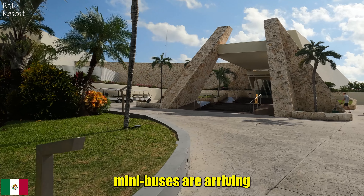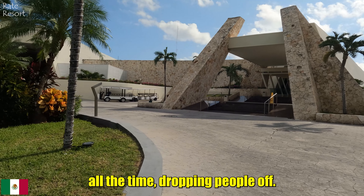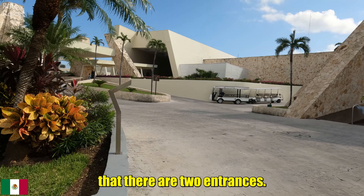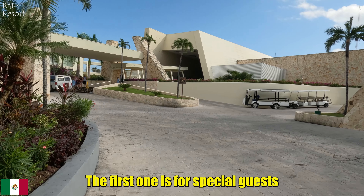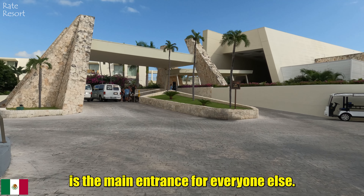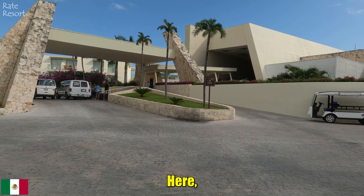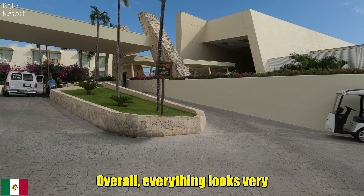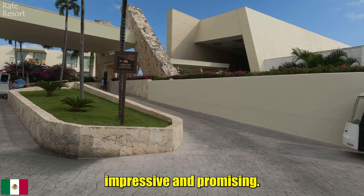Mini buses are arriving all the time dropping people off. When we approach, we notice there are two entrances: the first one is for special guests who bought special packages, and the second is the main entrance for everyone else. There are carts where the staff helps carry your luggage. Overall everything looks very impressive and promising.